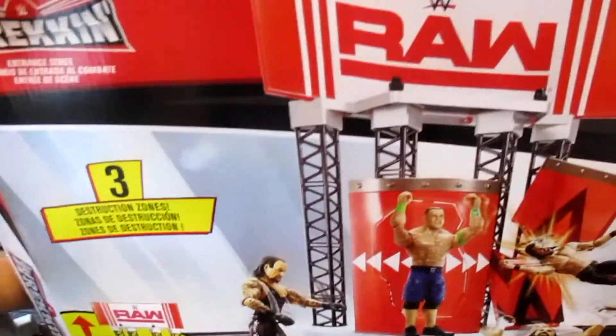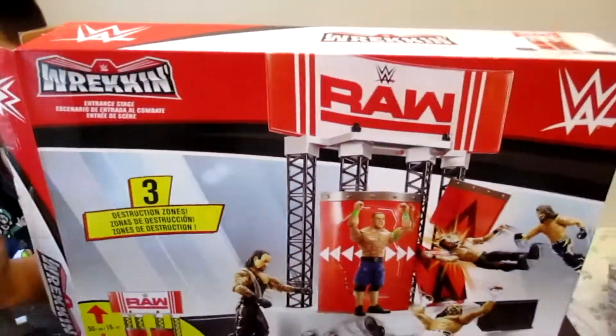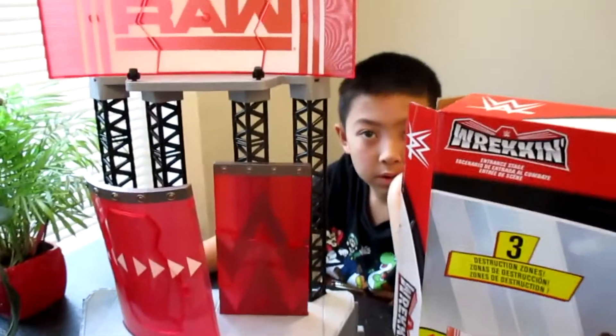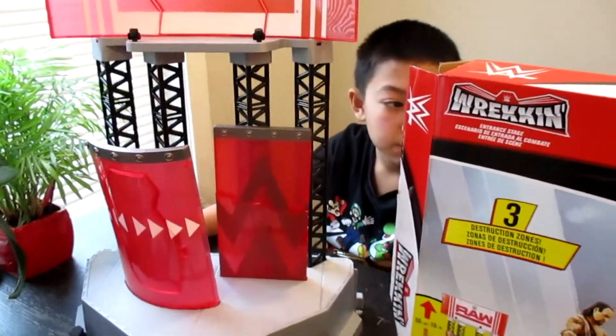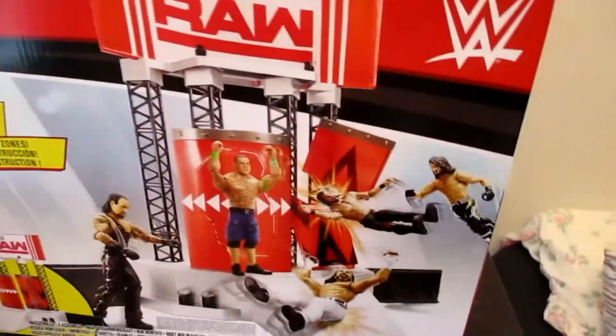If you're in Canada, you can go pick this up at Toys R Us for $19.99 - it's on clearance. I just had to grab it. It's a pretty awesome addition to your setup, especially if you have the ring already. It's so cool.